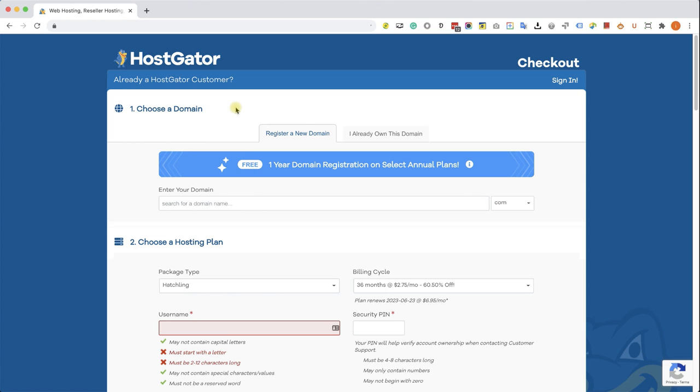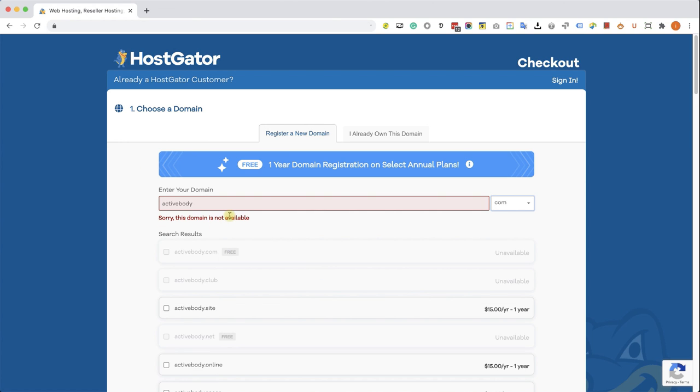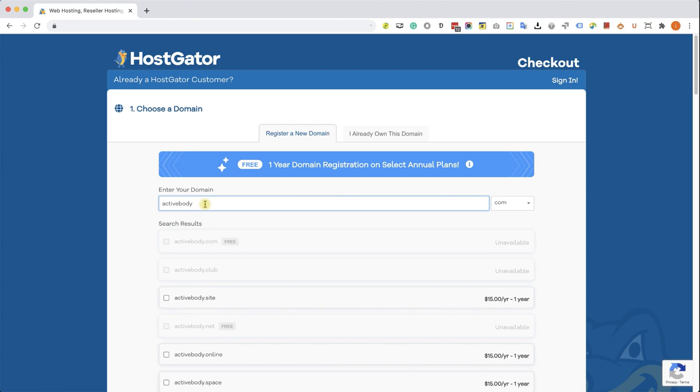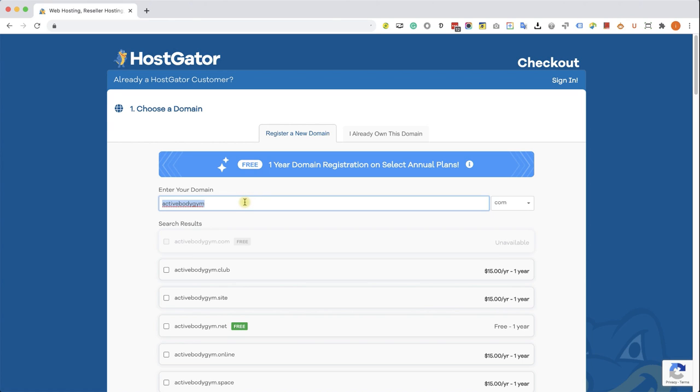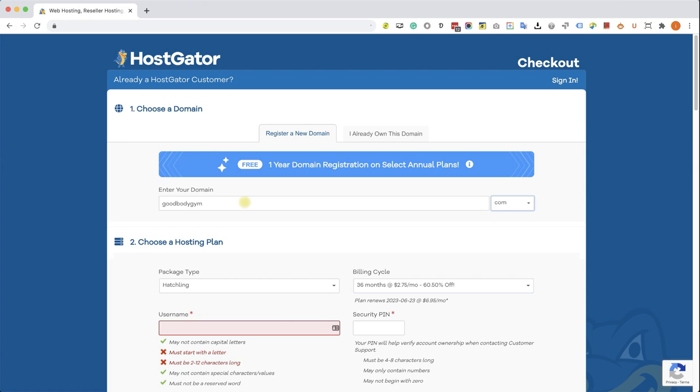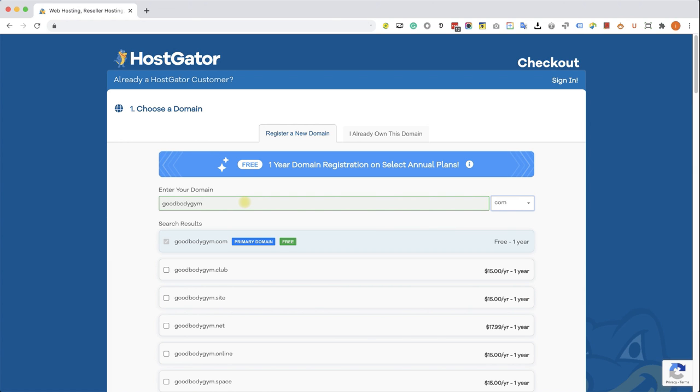We are on the Register a New Domain tab. If you already own a domain, click that tab, fill it in and move to the second step. I'm going to look for a domain — because I'm creating a gym website, I'll look for something like Active Body. I can see the domain is taken so I need to try alternatives. I already did my research — I know that Good Body Gym is available. I can see a green feedback. It's not a perfect domain but it's what's available, and sometimes you need to take what's available. I can see the domain is free.